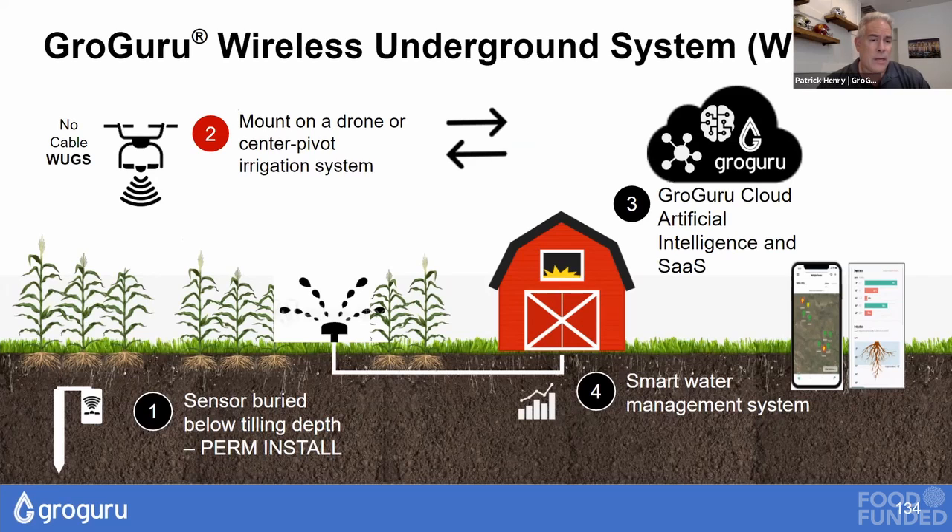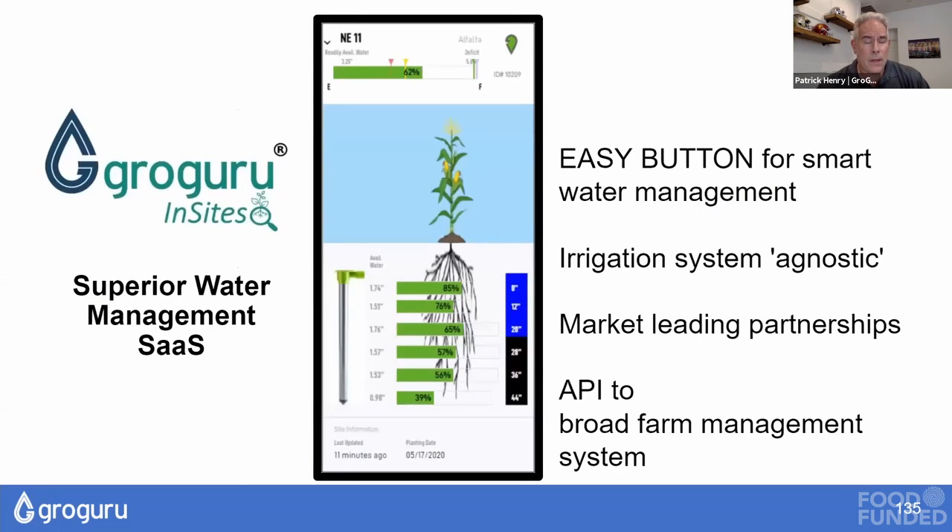In the next generation of technology, we remove everything from the field and put the above-ground telemetry onto the center pivot irrigation system or onto a drone, making it even simpler for farmers. The other part is our Software-as-a-Service product called Grow Guru Insights — think of it as the easy button for smart water management. It's irrigation-system agnostic, with partnerships including Valley Irrigation, DTN for weather forecasts, and API integrations to farm management systems like Climate Corp, Syngenta, and Granular from Corteva.